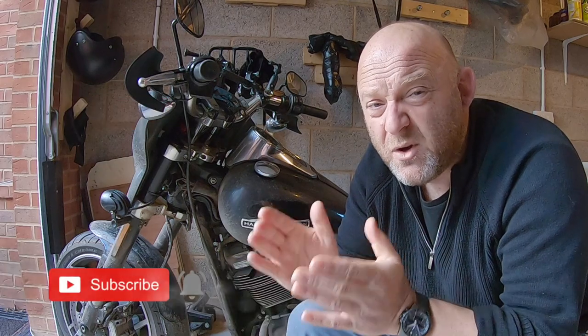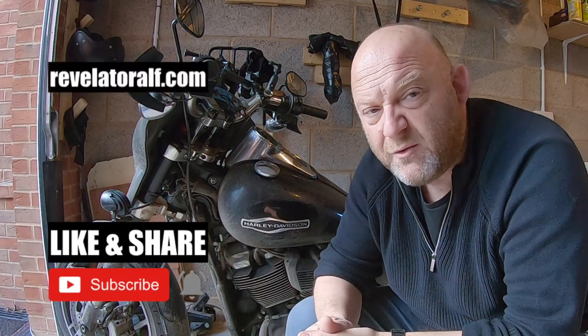Hello, welcome to Revelator Alf. Hope you're enjoying the channel and the series of videos. Don't forget to subscribe, like and share, and check out the website revelatoralf.com.